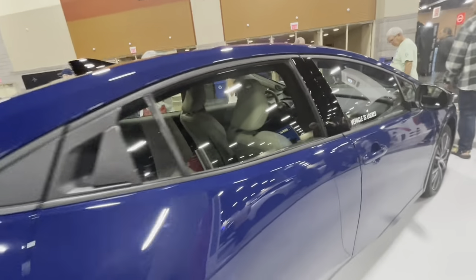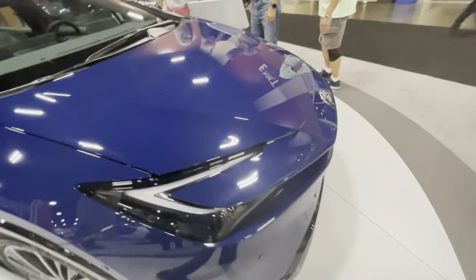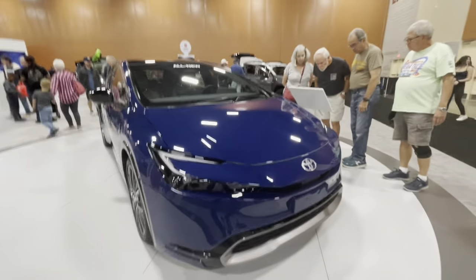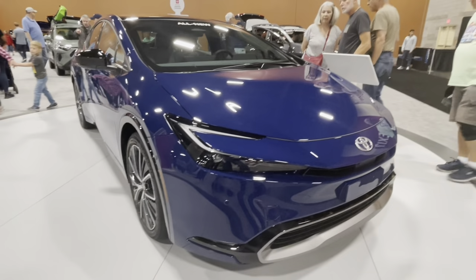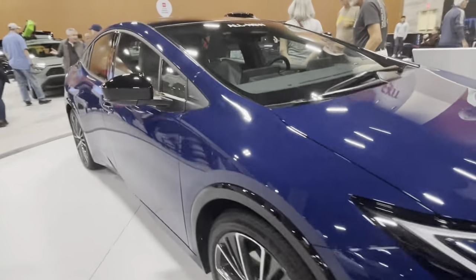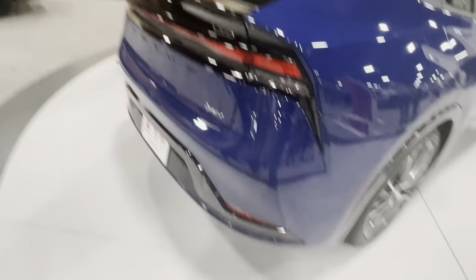Here we have the all-new 2023 Toyota Prius — this is the hybrid. For some reason the Prime isn't here today, it won't be joining us, but we have the regular and it's here and ready for action.